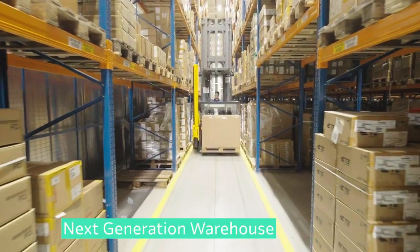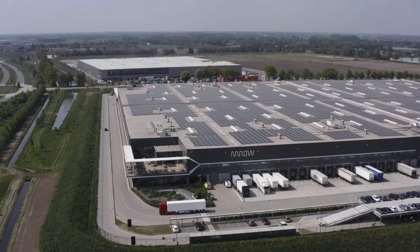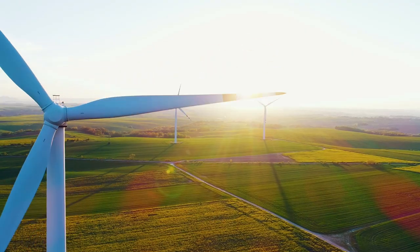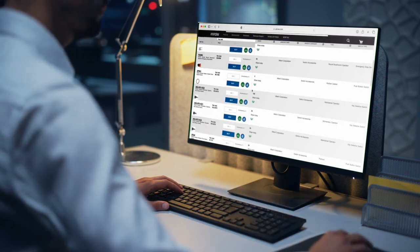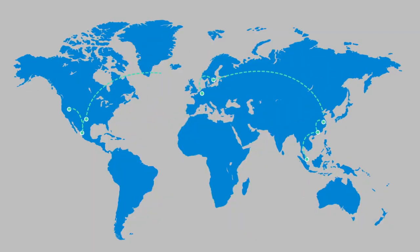With next-generation warehouse and fast, efficient supply chain, Arrow moves IP&E components all over the world. The connectors, the capacitors, the circuit protectors, the sensors, and all the other IP&E technologies sourced from one of the industry's largest and most robust portfolios.